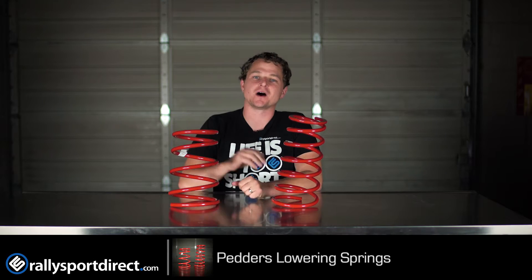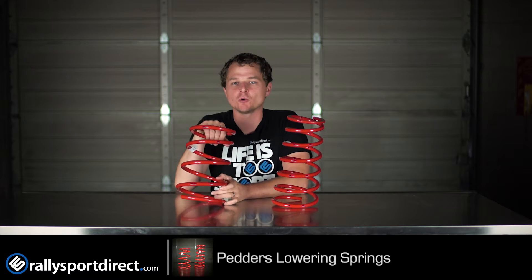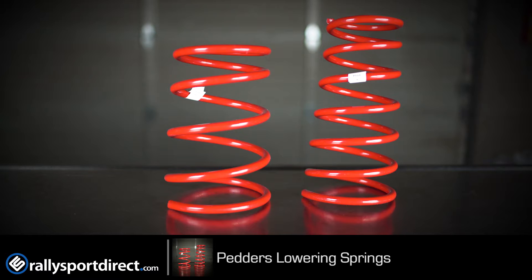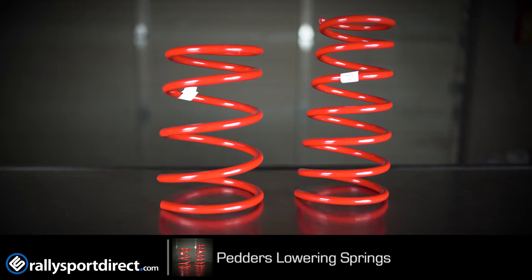Hey guys, what is up? Rick with Rally Sport Direct here bringing another episode of What's in the Box. Today we've got the Pedder's Lowering Springs. These are going to be a direct replacement for your factory springs, meaning they will fit on your factory struts.